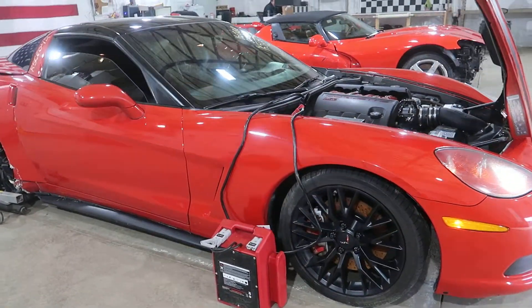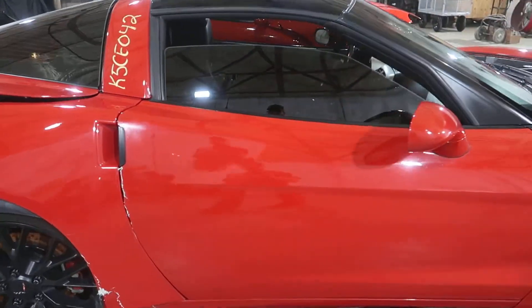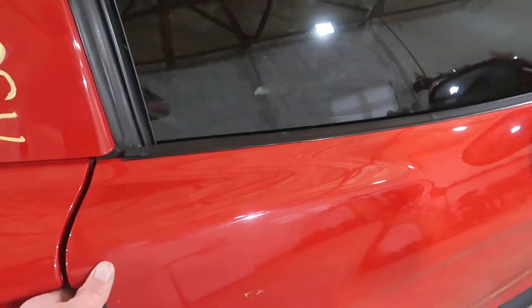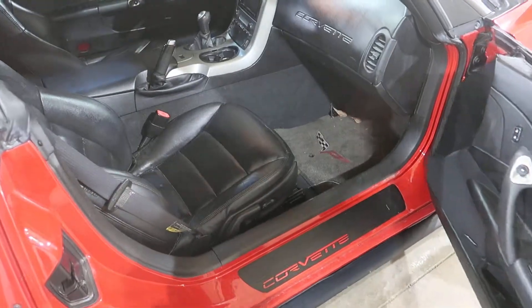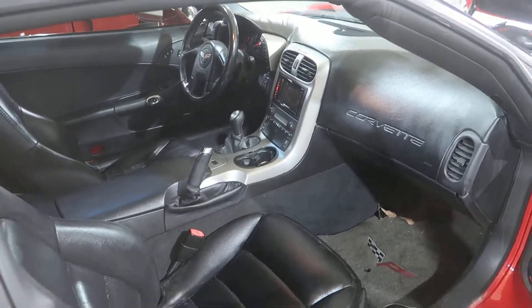We've got some Z06 replica wheels. We'll take a look in this side here. We've got a black leather interior, six-speed manual.